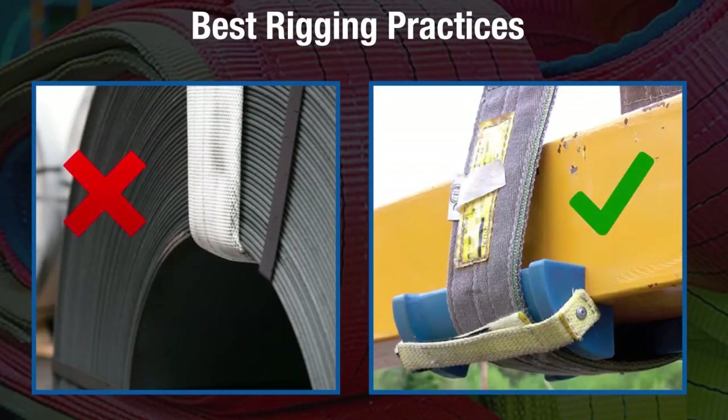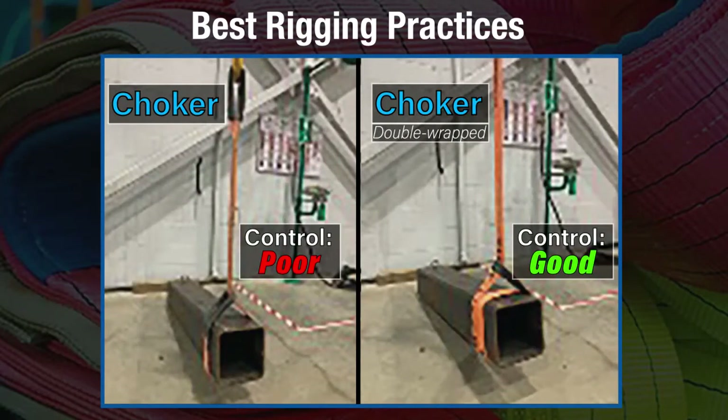If using a synthetic webbing sling around an edge or corner, the sling must be protected with a material of sufficient strength, thickness, and construction to prevent damage to the sling. Double wrapping a synthetic webbing sling will assist greatly in load control by reducing the possibility of the sling slipping on the load.